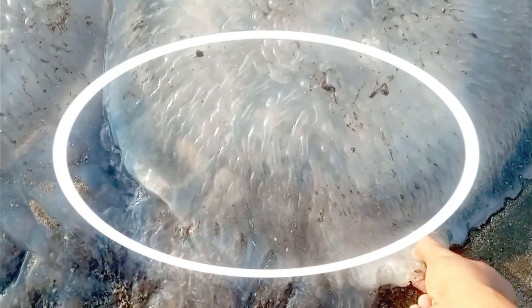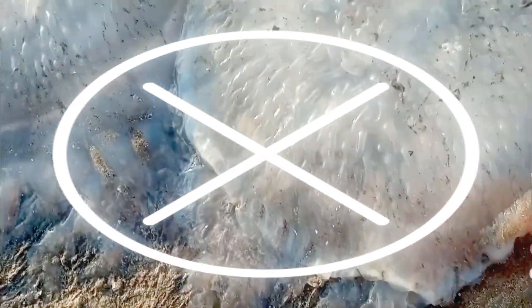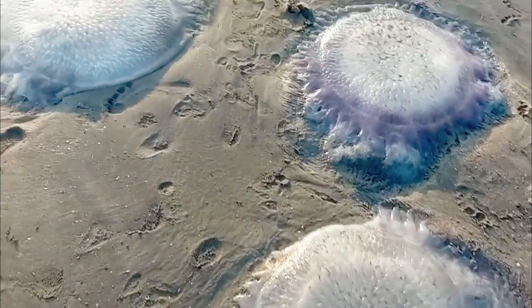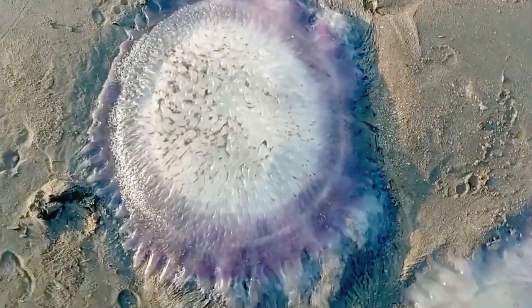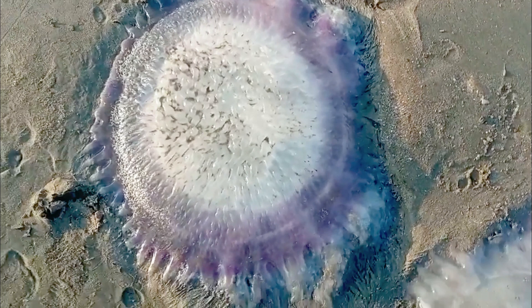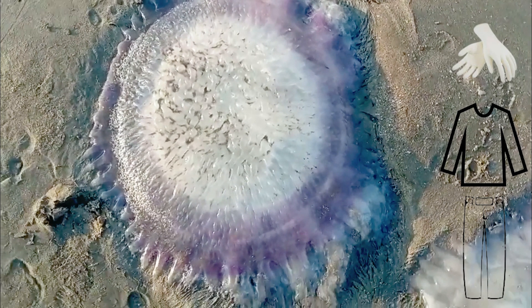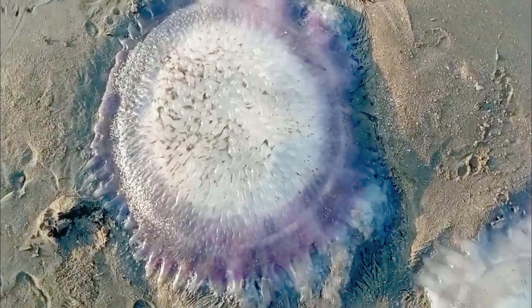If the jellyfish is still alive, move it away from swimming areas to prevent anyone from getting stung. While moving it, be sure to wear protective clothing such as gloves, a long-sleeved shirt, and pants to protect your skin from any potential stings.